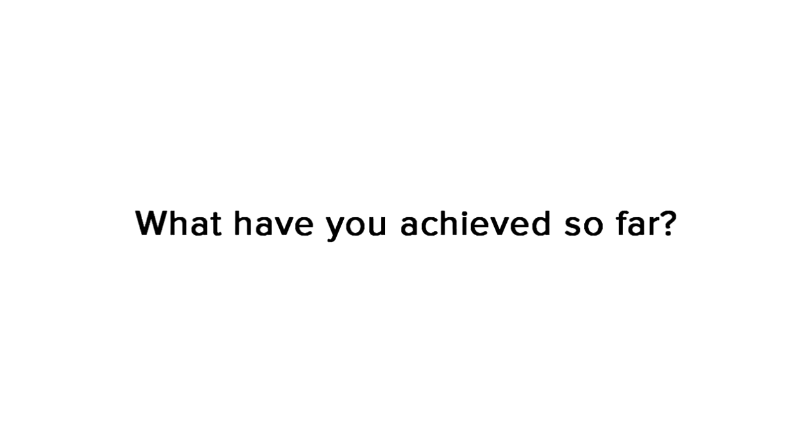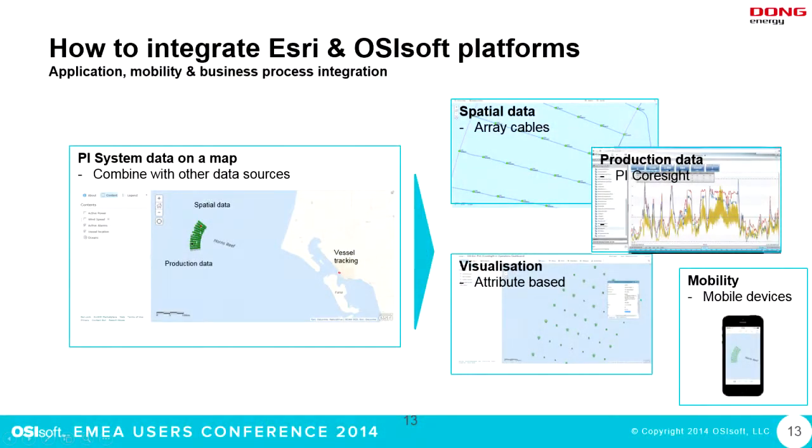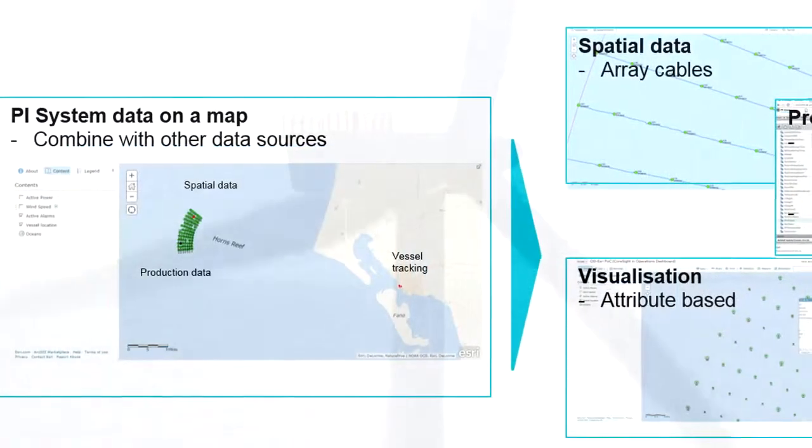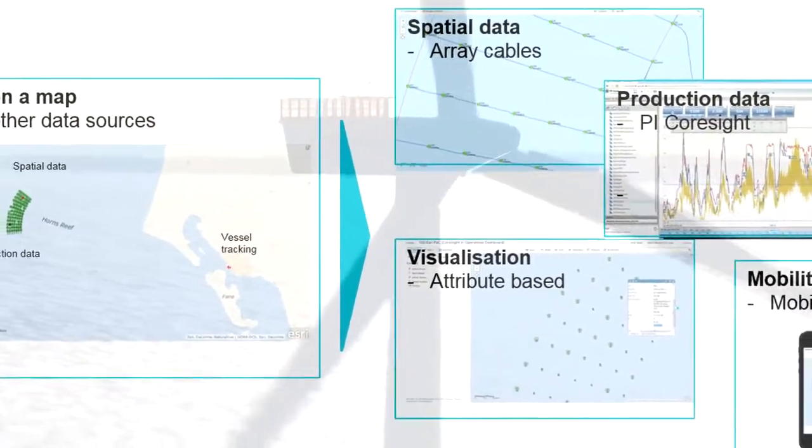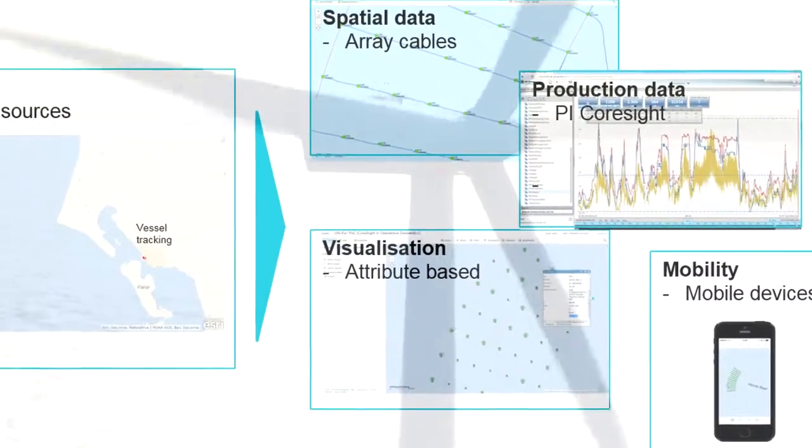We're using the PI system to broadcast the data, the S3 geo event processor to capture the data, and ArcGIS Online to show the data on a map — on cell phones, mobile devices, or desktop. You get relevant and dynamic data into your maps that otherwise would just be static data.